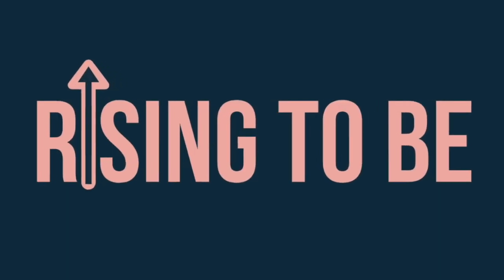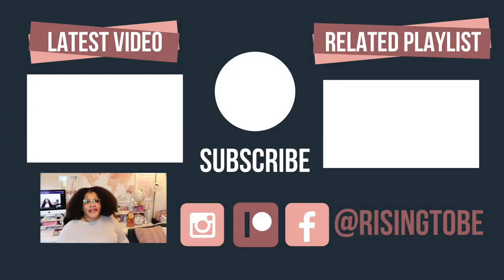Keep rising to be who you want to be. Thank you so much for stopping by and pressing play — I truly appreciate it. I hope this episode was helpful to you. Let me know in the comments or your podcast review which tip you'll be using. Watch next week's episode early by joining my Patreon at patreon.com/risingtobe — there are three tiers to choose from. Remember to keep rising to be who you want to be. Bye, risers!